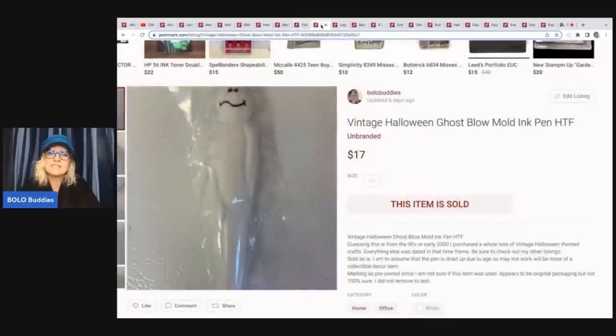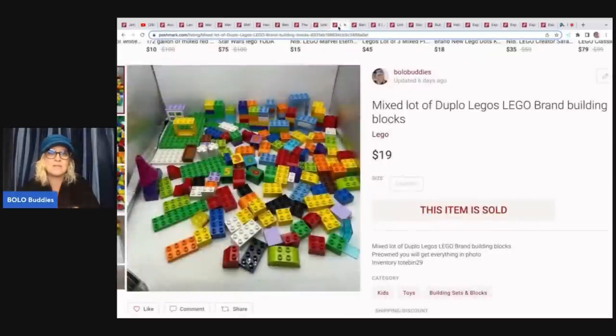The next item is this vintage Halloween ghost blow mold ink pen. I got three of these at a garage sale a long time ago — the first two sold fairly quickly, but I thought these were going to be a home run super score because they were blow molds and they were pens and I'd never seen anything like it. Couldn't find any sold comps. They took forever to sell. I sold this one for $17, and it didn't sell on eBay but it did sell on Poshmark.